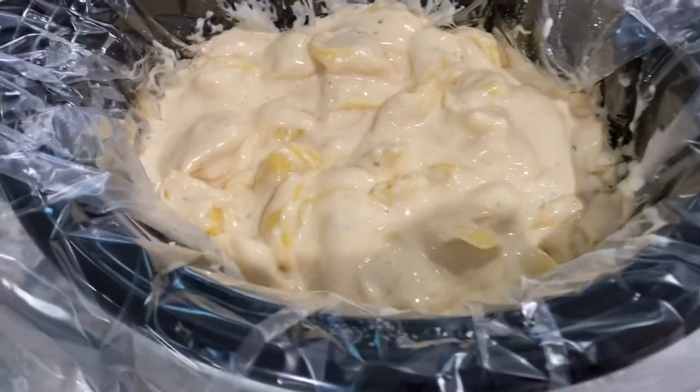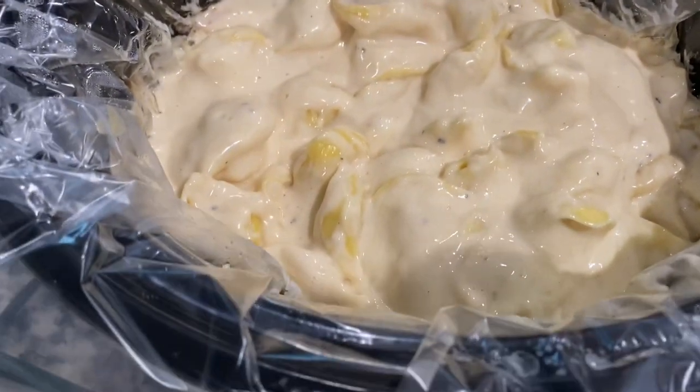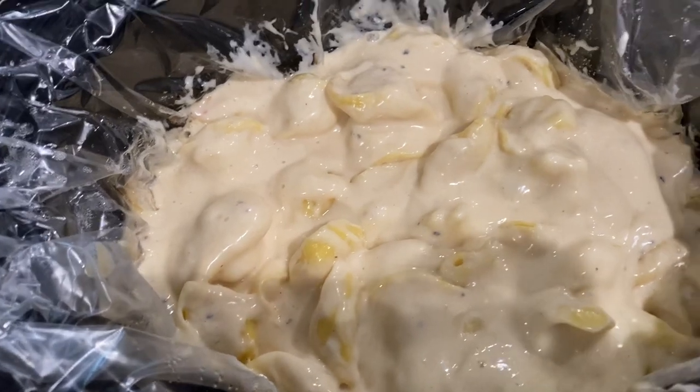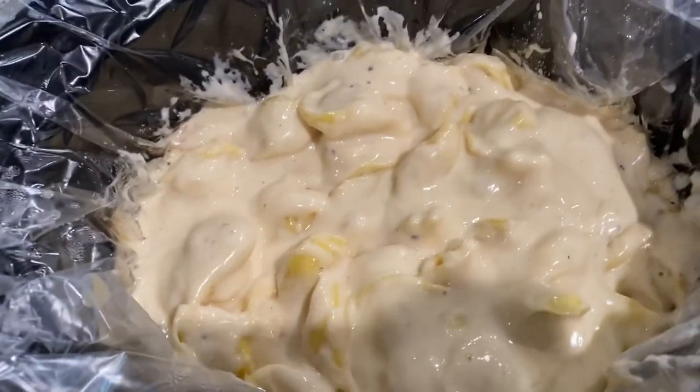It's been about an hour and a half — the tortellini has been going on high and I think it is done. I'm just going to serve this with some breadsticks tonight and we have dinner ready. This is a delicious, easy, go-to recipe.